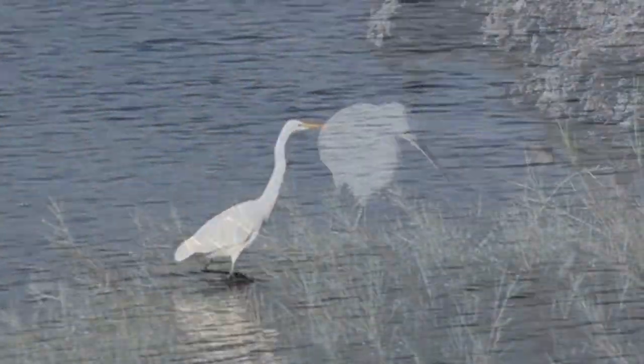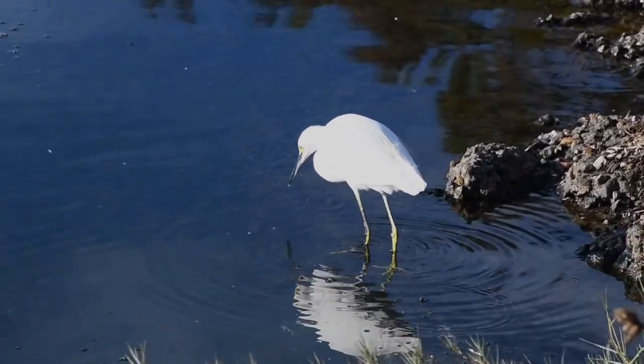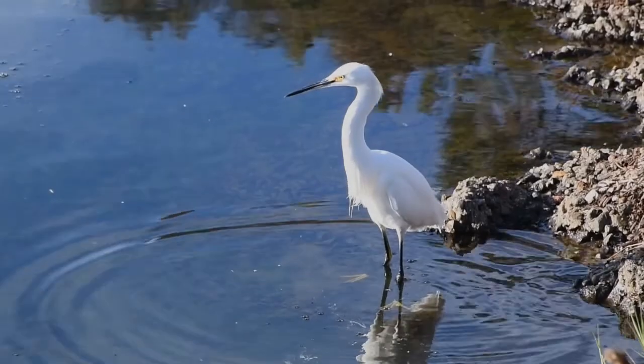Smaller yet, the snowy egret seems to prefer its meal shaken and stirred. Using one foot at a time, it sends pressure waves to flush small fish hiding among bottom sediment and vegetation.